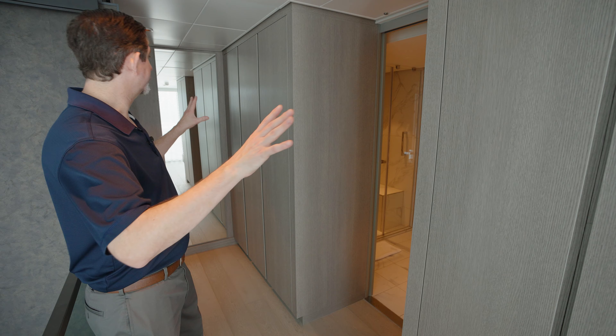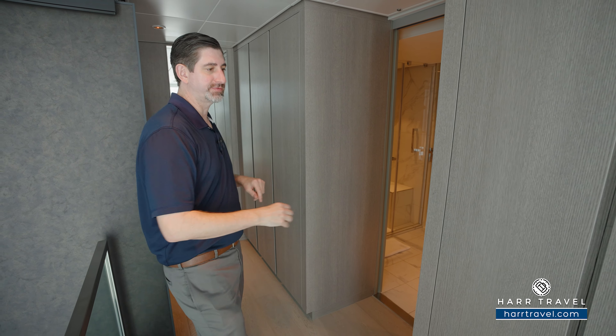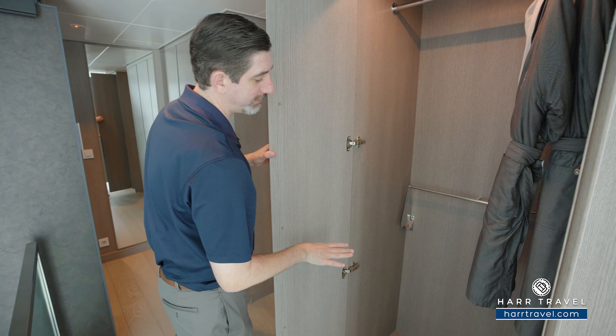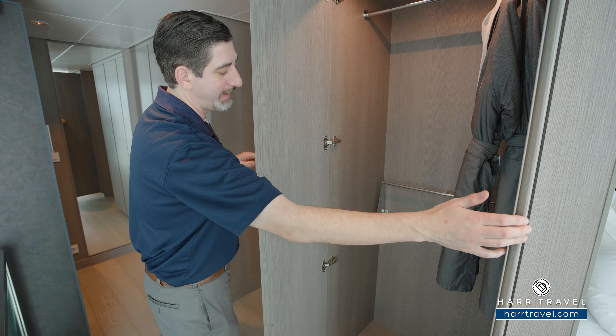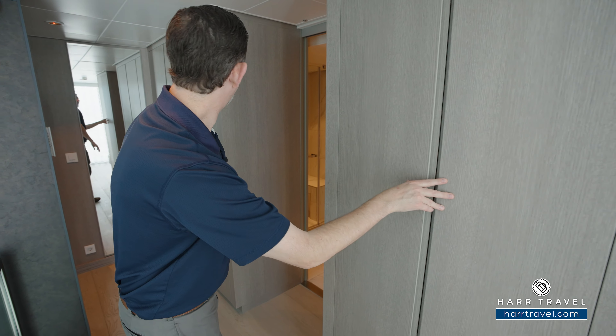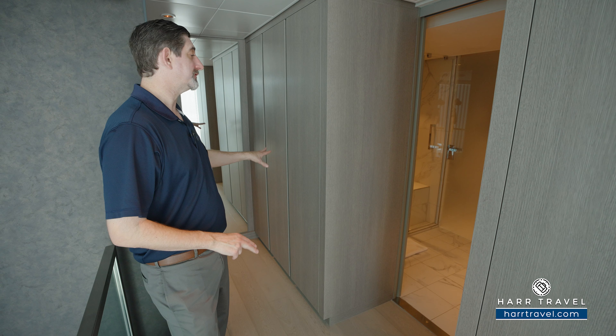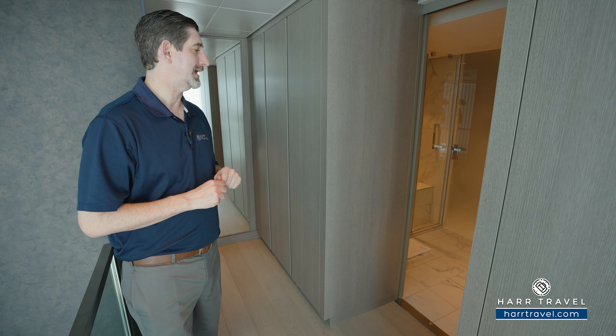On top of the staircase, you're going to find two large closets for storage. As I open this up, you can see you've got hanging storage that goes all the way across — that'll pull down for more. You've got those extra comfy bathrobes and slippers. On the opposite side, you've got more hanging storage, drawers in there, and you'll also find your safe — perfect size for a passport, wallet, or a small tablet.